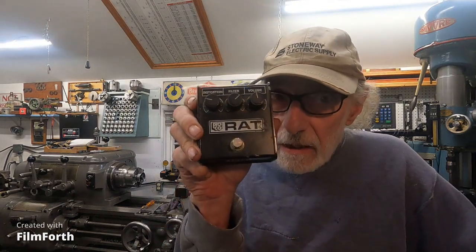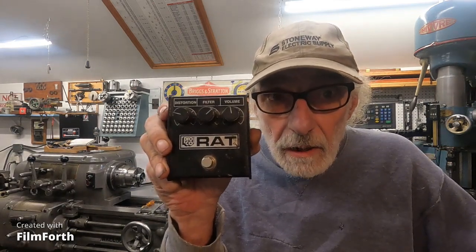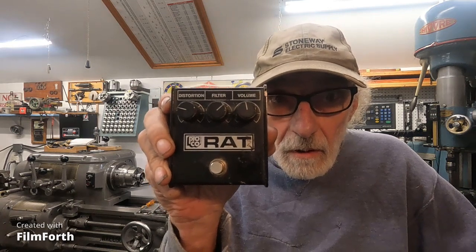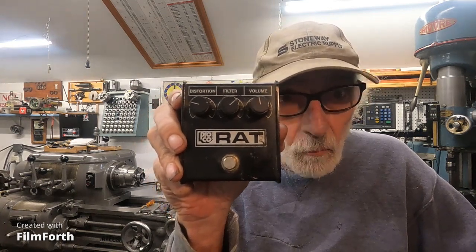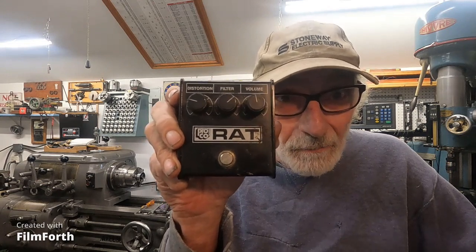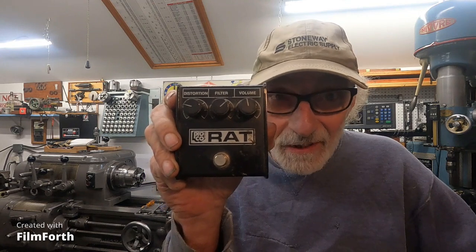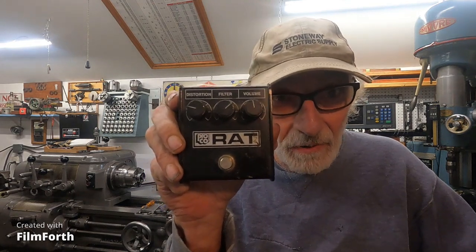This one here was made about 1983, before they discontinued the chip. Now this thing's worth between $1,000 and $2,000, because when they finally did come out with a replacement 308 chip, it wasn't as good.